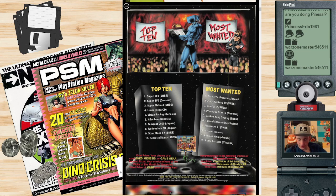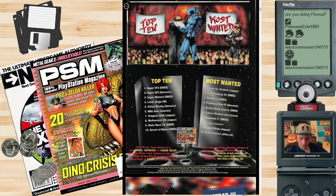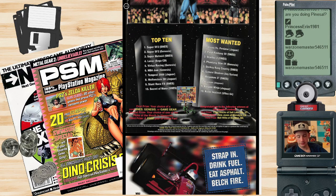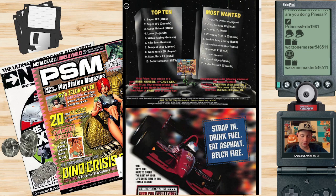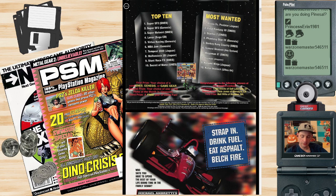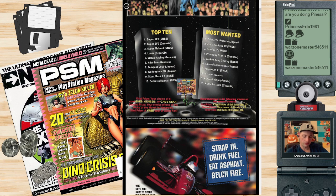Here's the most wanted — the top 10 when this magazine was released in 1994. Top 10 already-released games: Super Street Fighter 2 on SNES, Super Street Fighter 2 on Genesis, Super Metroid, Lunar for Sega CD, Virtua Racing for Genesis, NBA Jam for Genesis, Tempest 2000 for Jaguar — arguably the only good game on the system — Stunt Race FX, and Secret of Mana.